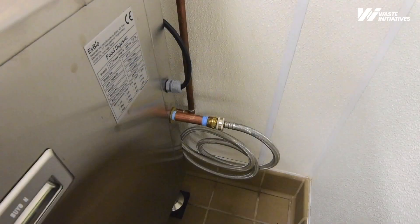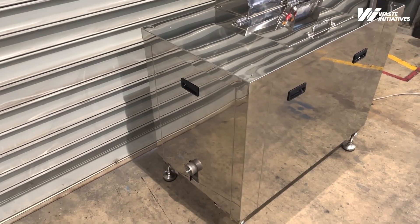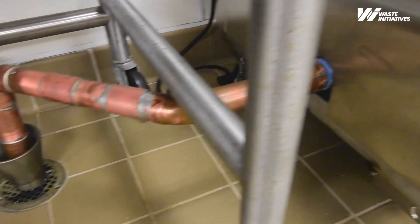The digesters are plumbed into hot and cold water as an input, and the only output out of the machine is grey water, which can be disposed of directly into your waste water outlets.